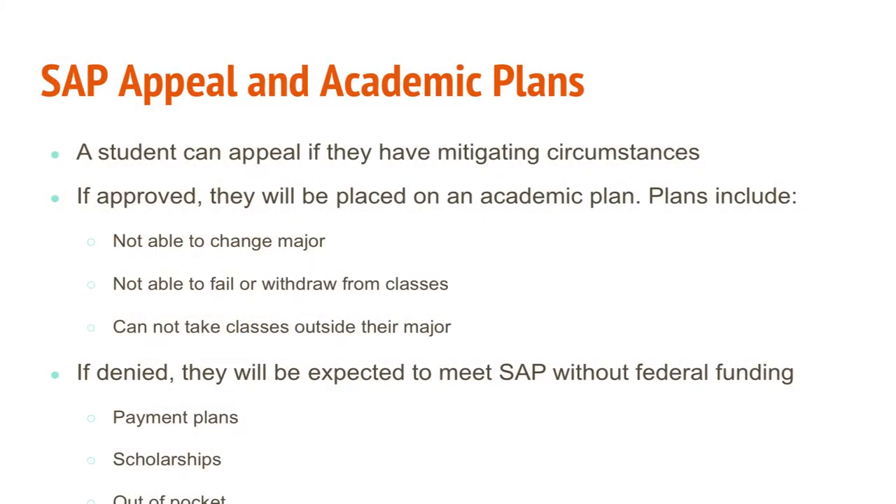If a student doesn't meet just one of those requirements, they have the option to appeal to our office. There's a formal document to submit with supporting materials. A financial aid committee reviews it and determines if the reason for not meeting the requirement is valid. If approved, the student may be placed on a plan — which may require them not to change their major, not to fail or withdraw from classes, and not to take classes outside of their major. As long as the student follows the plan, they will continue receiving financial aid until they graduate.